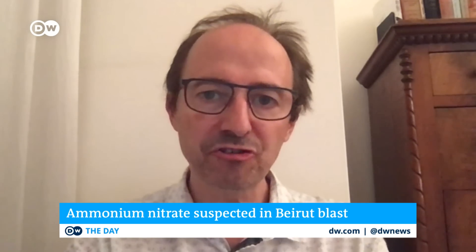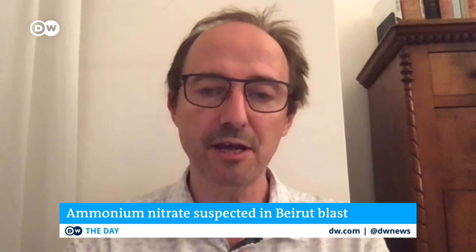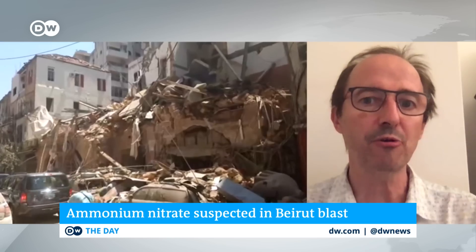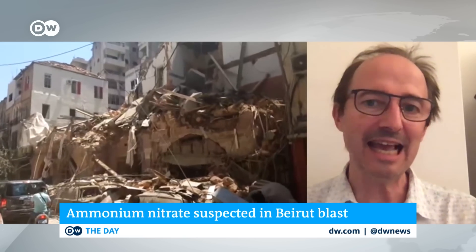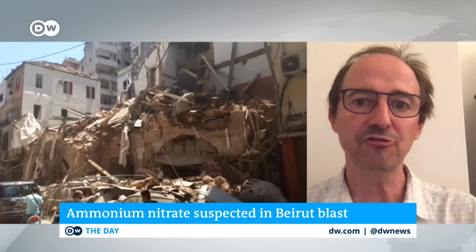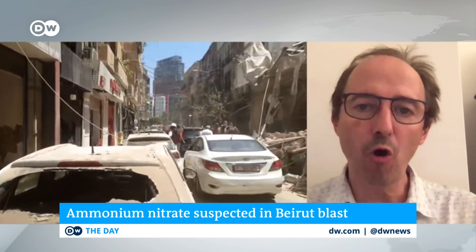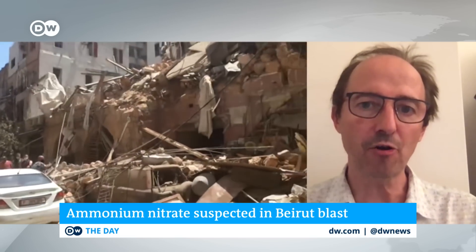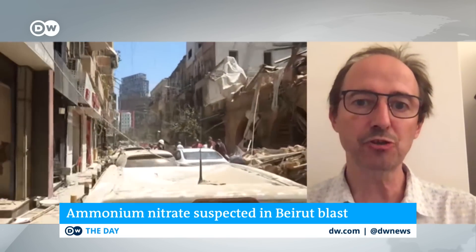Ammonium nitrate has a very sorry long-term industrial history, starting with Opau in Germany, the first place where ammonium nitrate was manufactured, and then on through the decades, again and again, ammonium nitrate has detonated and has caused massive destruction. And almost invariably, these things start with a fire of some kind — and that's the thing that triggers events.